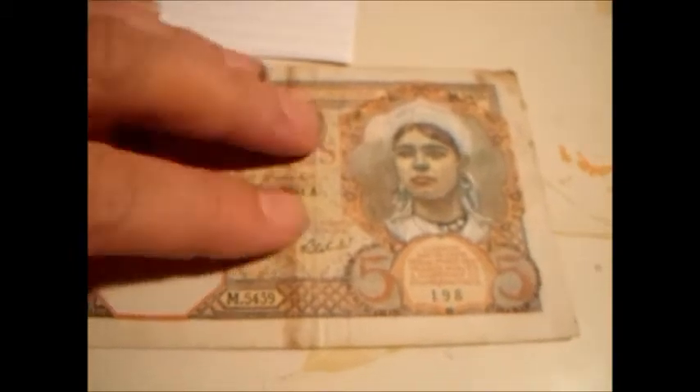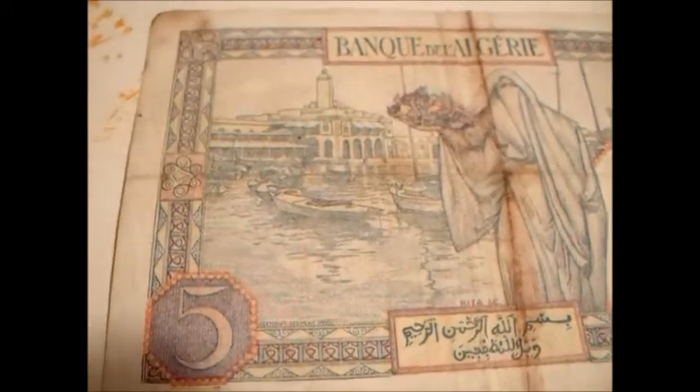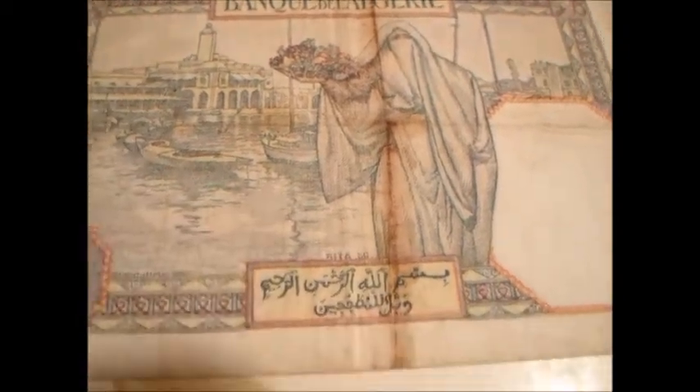Here's the front side. It has been circulated, so you've got a crease there, but that's not too bad. On the back, we've got Bank of Algeria, and a lovely boat scene there with a complex in the background — probably a port, something like that.